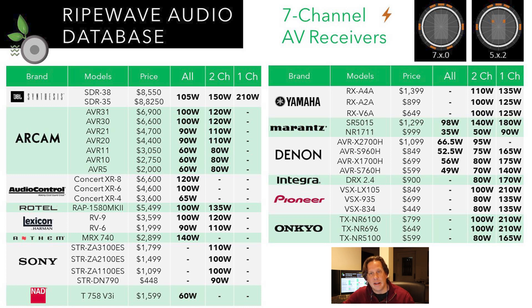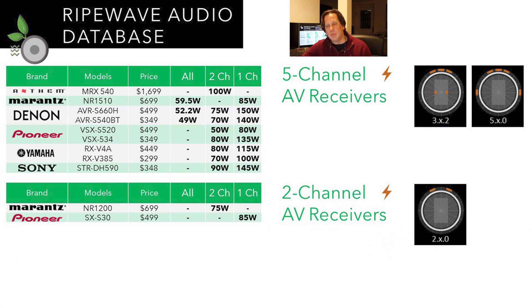It drops again when we look at 5-channel receivers — a traditional 5-channel base with 3 in the front and 2 on the sides, or alternatively 3 in the front with 2 ceiling speakers. Brands offering this include Anthem, Marantz, Denon, Pioneer, Yamaha, and Sony. Notably, the wattage drops as you drop channels — for the 5-channel models, you're looking at under 100 watts per channel, two channels driven.